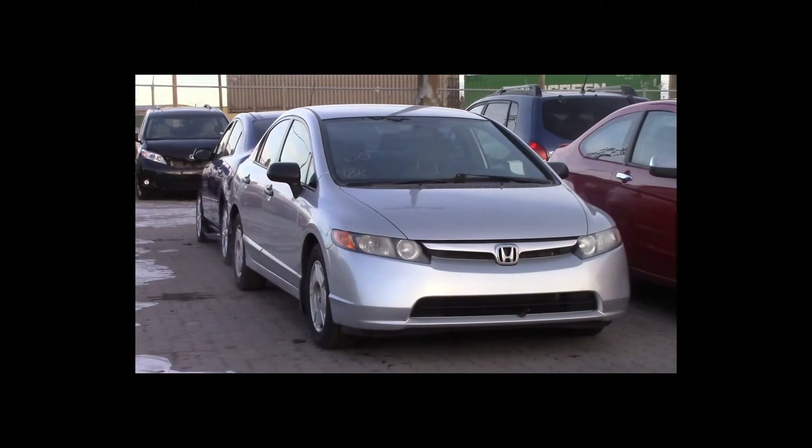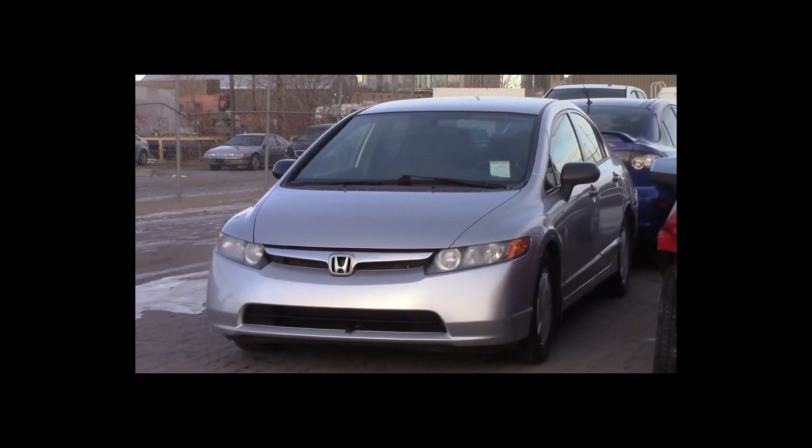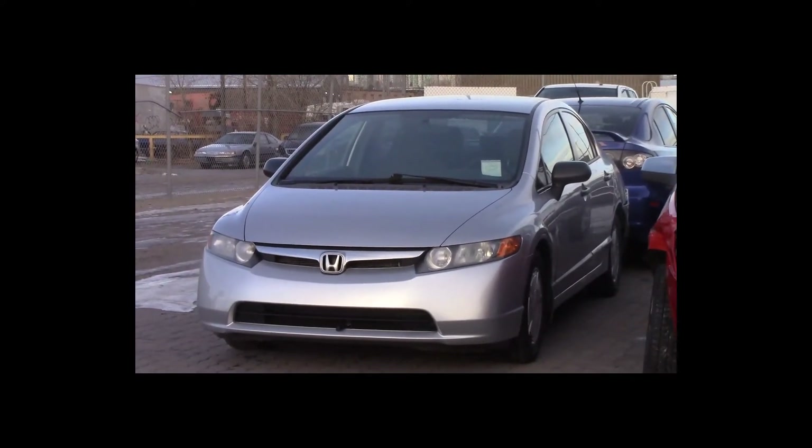Lot number 30 is a 2008 Honda Civic. This vehicle is a 4-cylinder with an automatic overdrive. It is loaded, 98K.